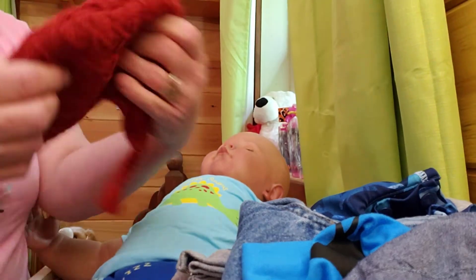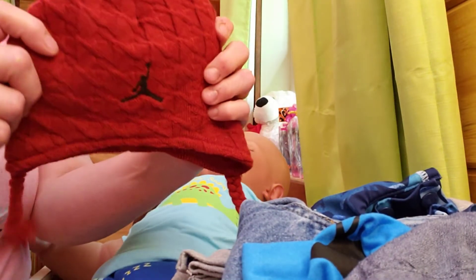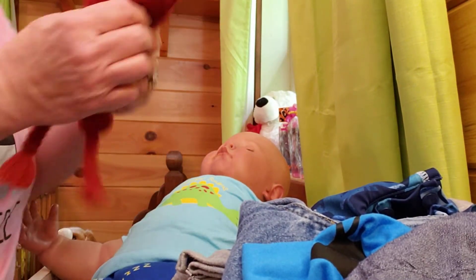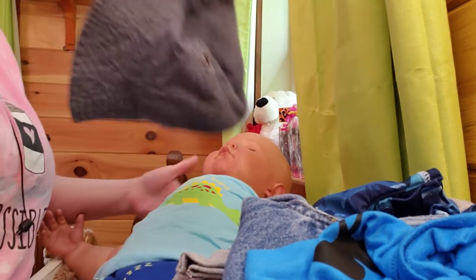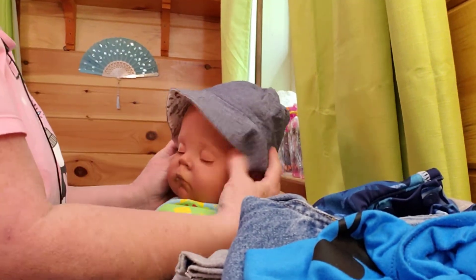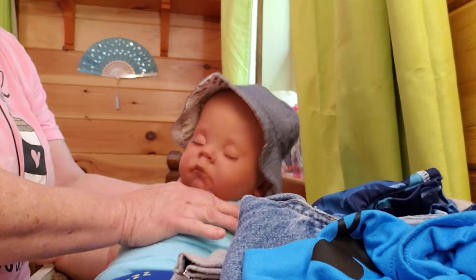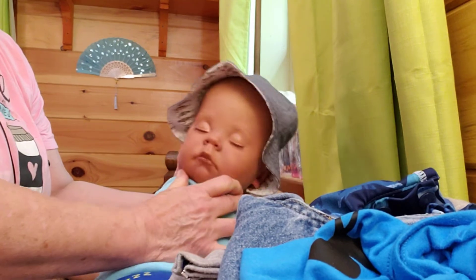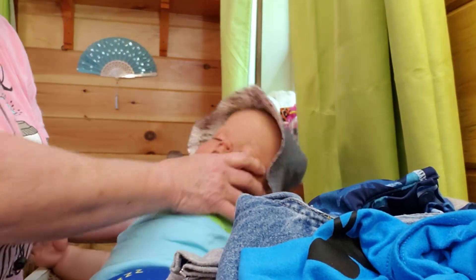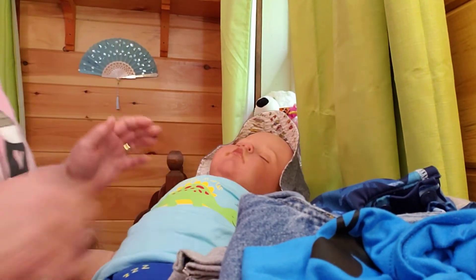First off, we're going to send him this little knit hat. And we are going to send him this little hat — let me show you how this hat fits on him. It looks so cute on him. It just fits his head. Isn't it sweet? He's so pretty. But he's going to go home with that.